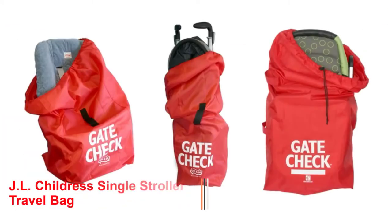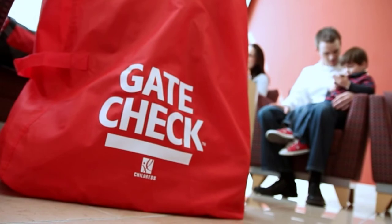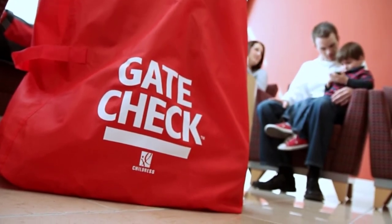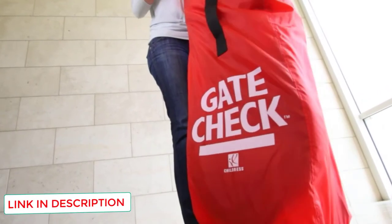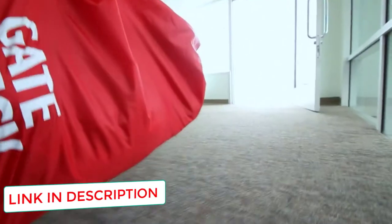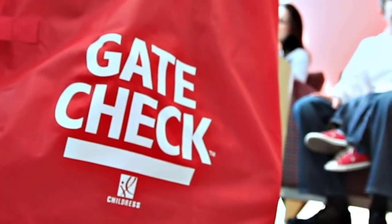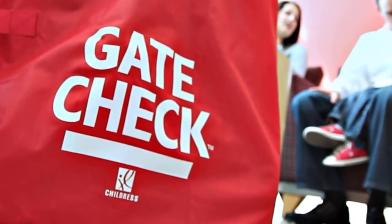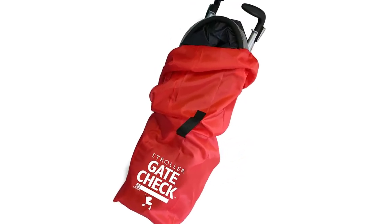Number three: JL Childress Single Stroller Travel Bag. This is another quality product by JL Childress, a famous brand for child care. It is a tough backpack especially suited for those who don't hesitate to throw their backpacks or use them for other tasks. This stroller bag protects your stroller from dirt, germs, and more while traveling, and is airline certified.